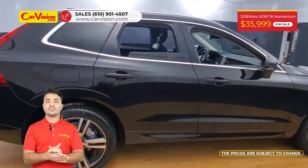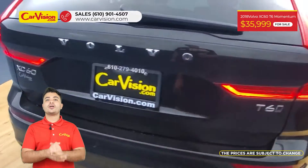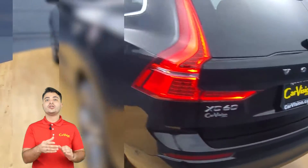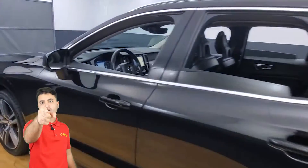The vehicle is in excellent condition after a 118-point inspection. We are proud to tell you that we provide a warranty on all of our vehicles. Please call us or chat with us to schedule a test drive with the pioneer of the market, CarVision.